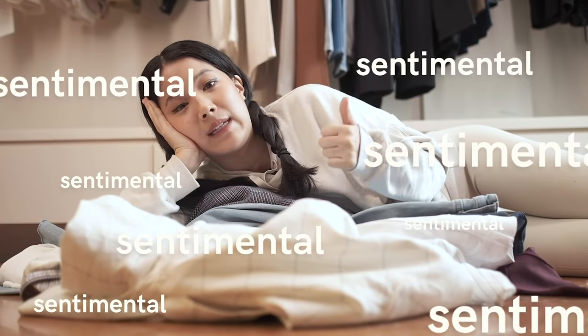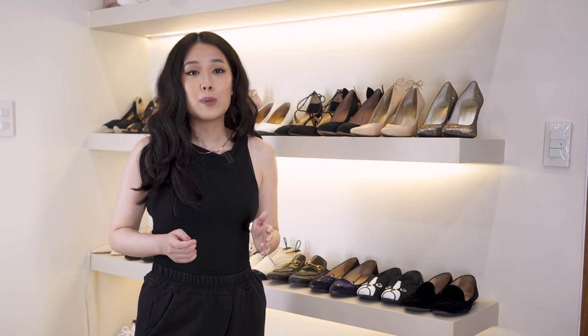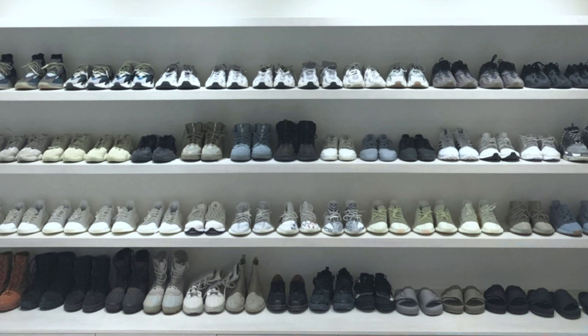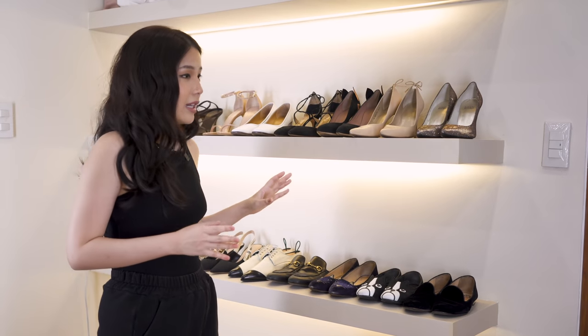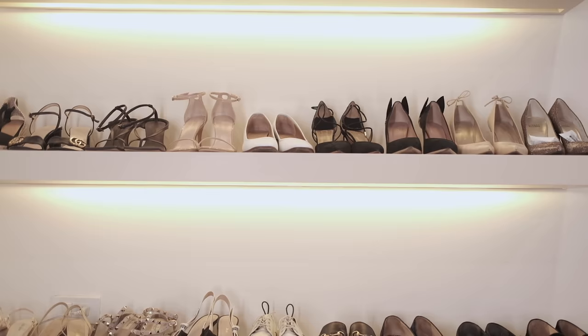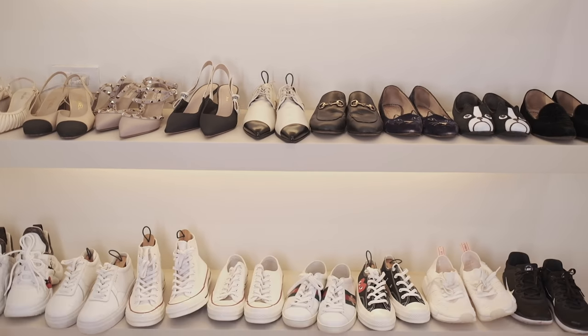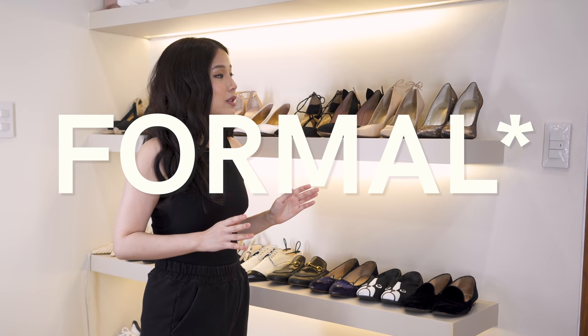If you haven't seen my closet video, I have two videos — one is about how I curate my closet and the second is a closet renovation video. I recently renovated my closet and it's very influenced by Kim Kardashian and Kanye West's closet. There are three shelves: on top I have my formal shoes and going down it goes from formal to casual. We're going to start with the casual shoes.